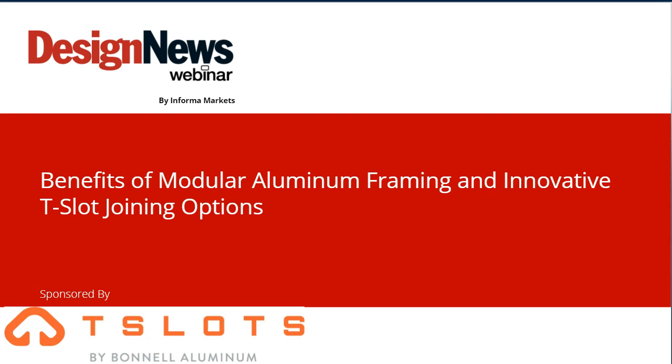Good morning, good afternoon, or good evening, depending on where you are in the world. Welcome to today's Design News webinar, 'Benefits of Modular Aluminum Framing and Innovative T-Slot Joining Options,' sponsored by Bonnell Aluminum and broadcast by Informa. I'm Bob Sperber, and I'll be your moderator today.